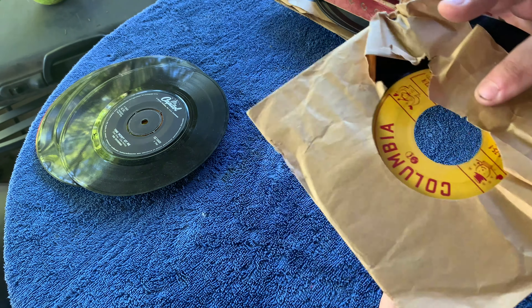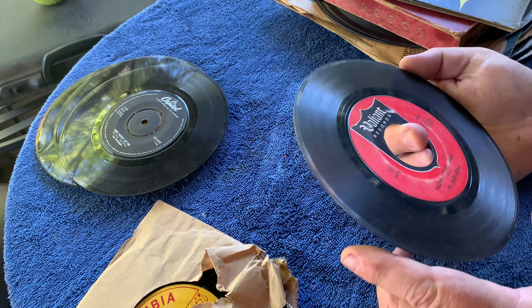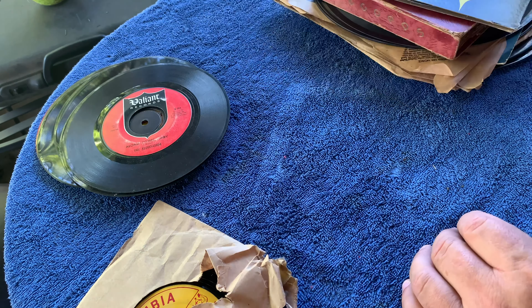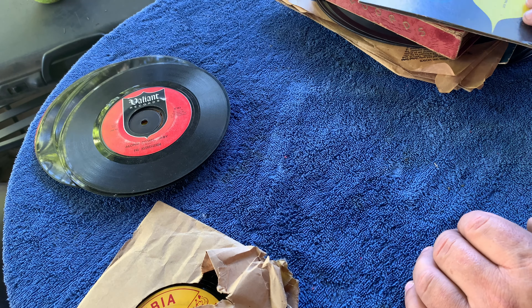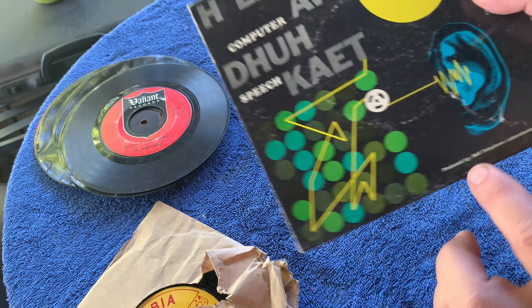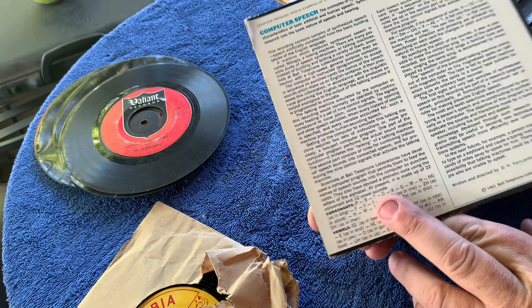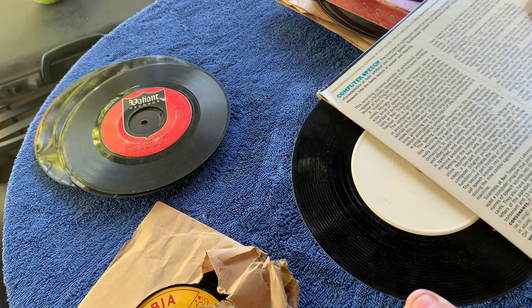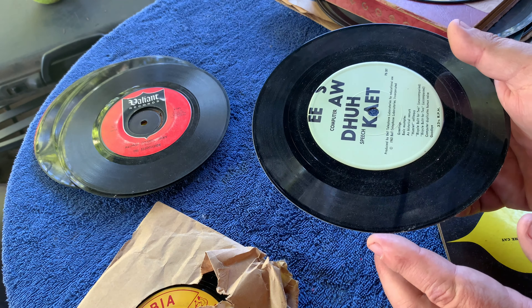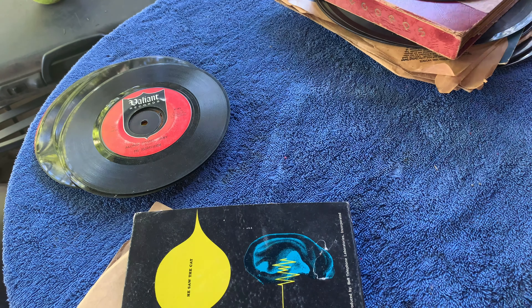Gene Autry, When Santa Claus Gets Your Letter with Frosty the Snowman - that'll go in my Christmas pile. Along Comes Mary by the Association - looks decent, it will probably play. I like to feel them a little bit; if they don't feel like sandpaper, then they weren't played on a crappy needle. This is neat - Computer Speech Produced by Bell Telephone Laboratories. It's like a computer speaking. I might put this on YouTube just because it's so weird. I can't imagine it was played much - I guess it's their computer for the phone system speaking.